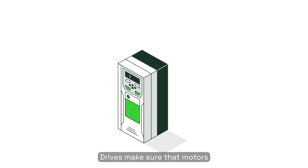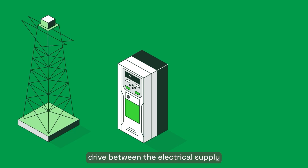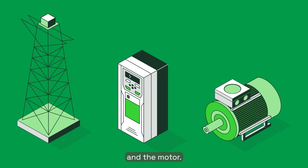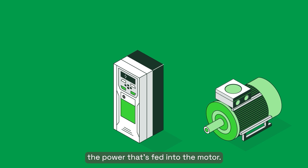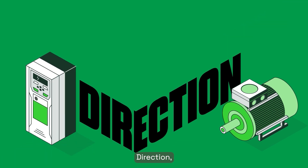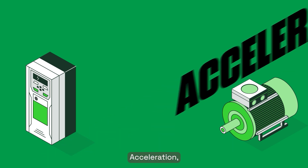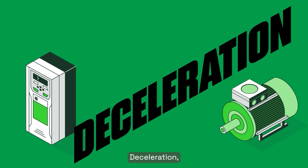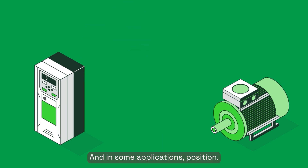Drives make sure that motors use electricity efficiently. By positioning a drive between the electrical supply and the motor, power is fed into the drive, and the drive then controls and regulates the power that's fed into the motor. This allows control of speed, direction, acceleration, deceleration, torque, and in some applications, position.